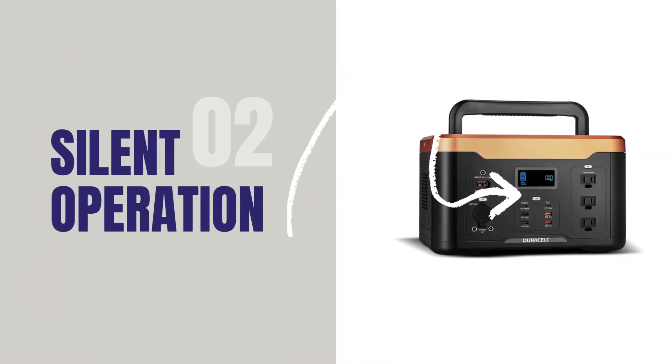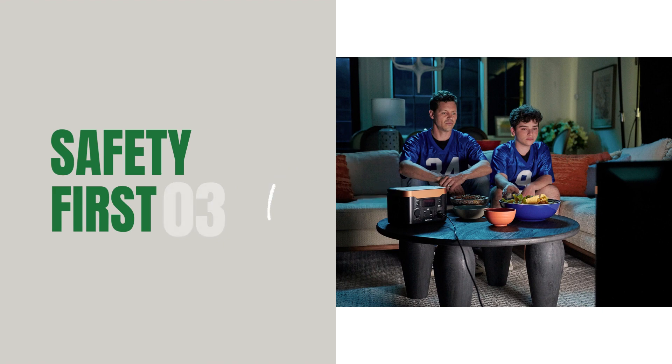Silent operation: unlike noisy generators, the Duracell Power Source operates silently, ensuring a peaceful environment whether you're outdoors or at home. Safety first — equipped with multiple safety features like surge protection and short circuit prevention, your devices stay safe while being powered up.